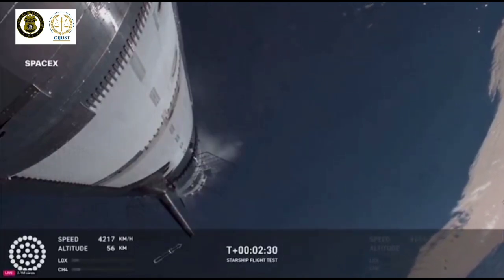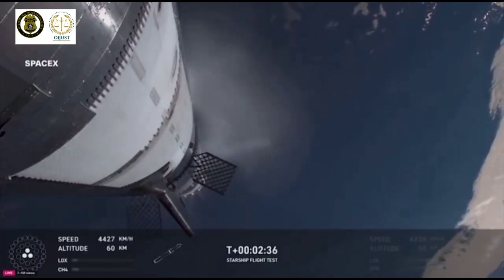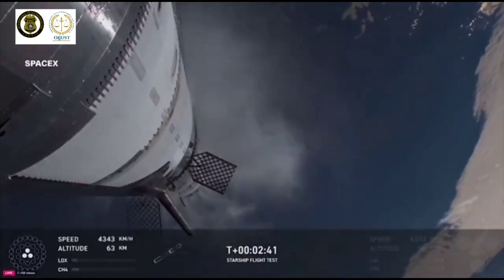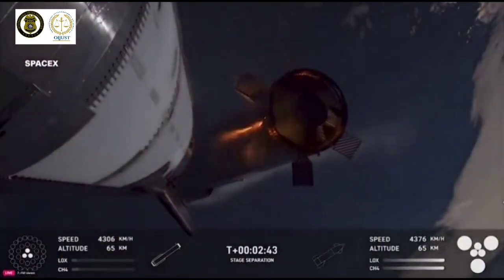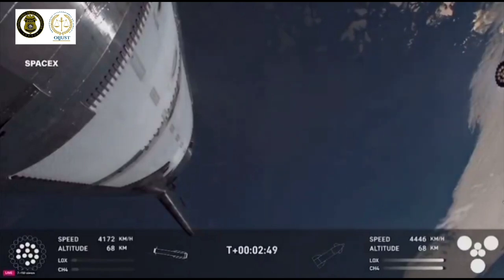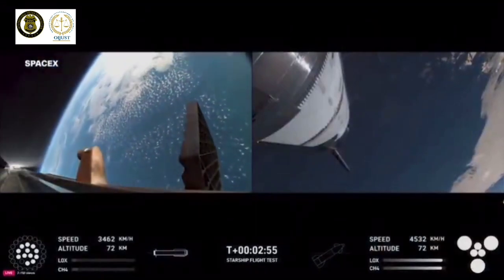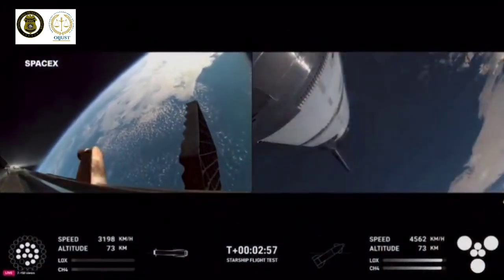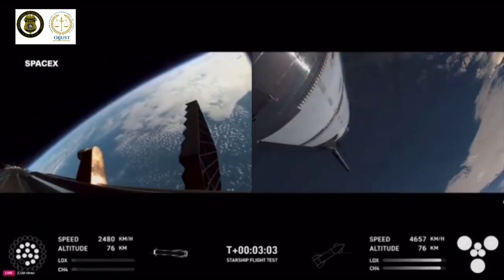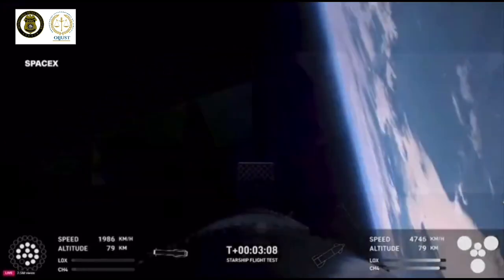As of right now, our manual checks and our manual commanding is looking go for a catch. Booster engine cut off — that is incredible news. We just heard the call out for booster engine cut off, most engines cut off down to those middle three. Hot stage confirmed. We've got a booster hopefully on our way back to us, and a ship now making its ascent burn into space.